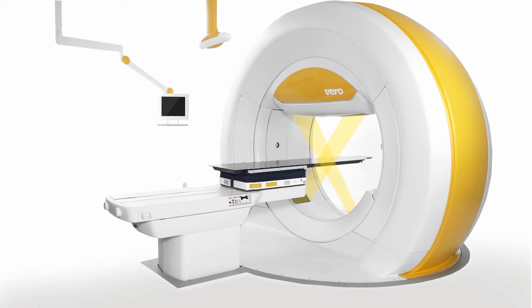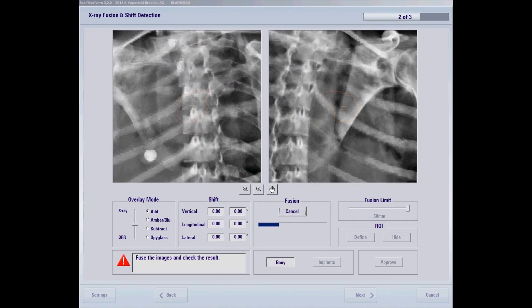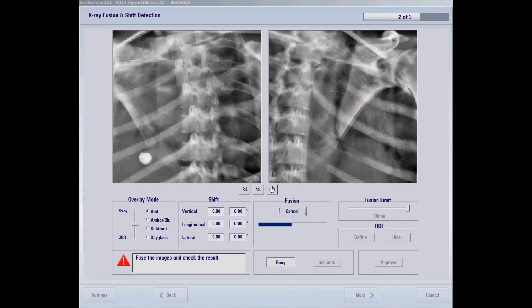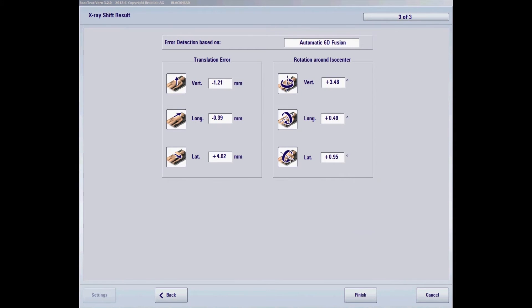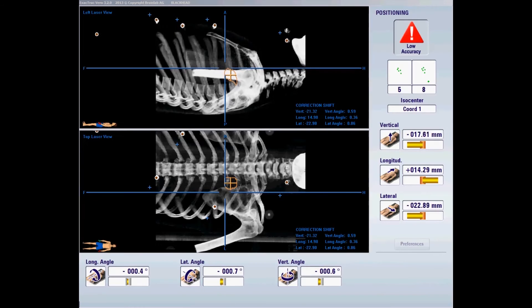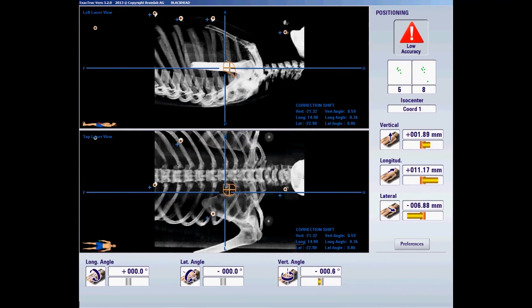Once in the control room, Vero instantly images and displays the patient's internal structures as well as any displacements. Shifts are recognized by the advanced image fusion algorithm, which immediately detects misalignments. These deviations can then be corrected by the couch, the ring and the robotics system.